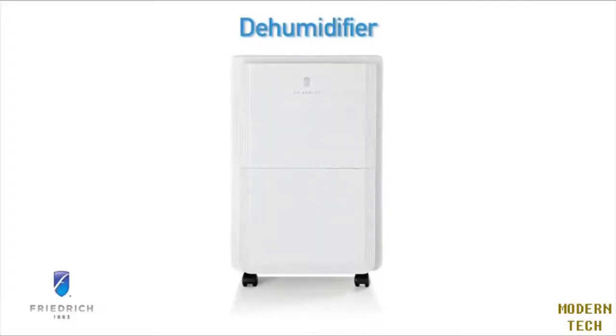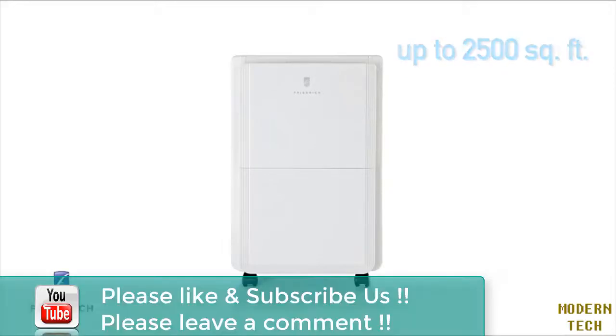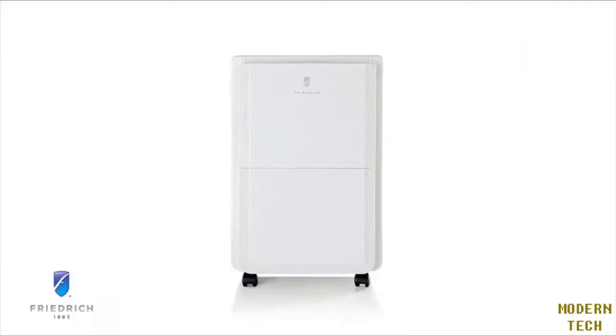Thank you for taking a closer look at the Friedrich dehumidifier. Convenient and easy to use, Friedrich's dehumidifiers feature precise humidity control and continuous drainage operation. Our models can treat areas up to 2,500 square feet, extract 25, 50, or 70 pints of moisture every 24 hours, and can be set to humidity levels ranging from 30 to 90 percent.